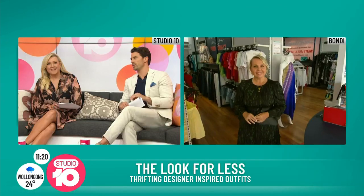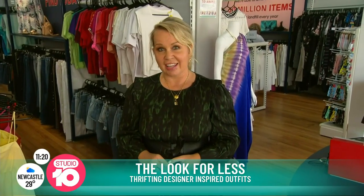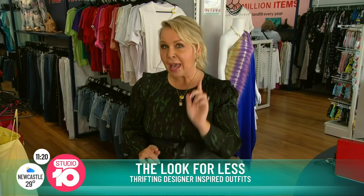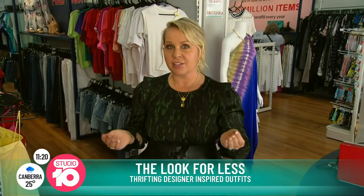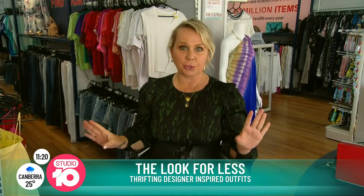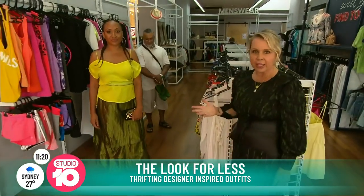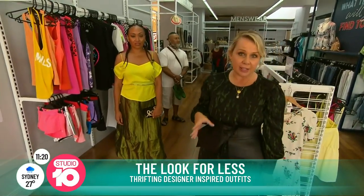Since I started filling in at Studio 10, I've got a little taste for designer clothes. If I pop down to the store, what can I get my hands on? There's so much good designer here, but I can also show you how to recreate designer looks. There's Moschino, there's Gucci, there's Versace — all sorts of goodies. Come over this way and I'll show you my models rocking some designer-inspired pieces.